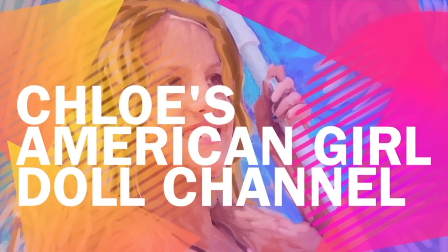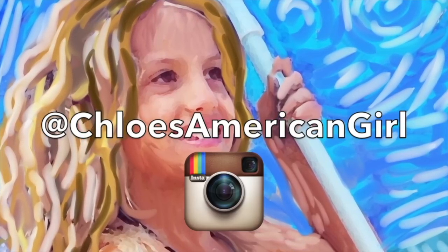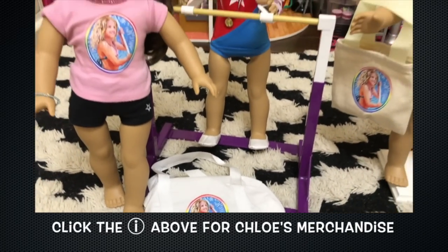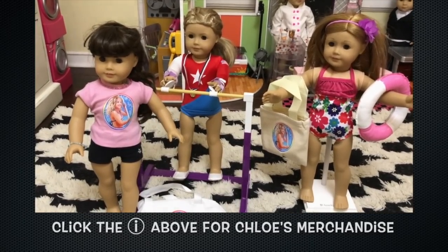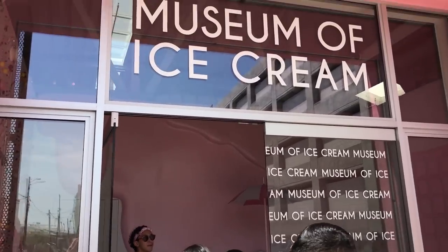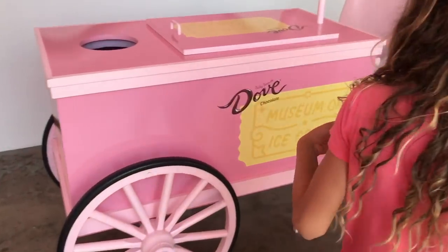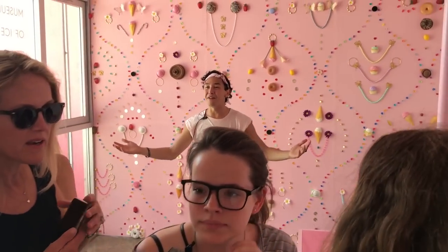It's Chloe's American Girl Doll Channel. Welcome you guys! Welcome to the Museum of Ice Cream!